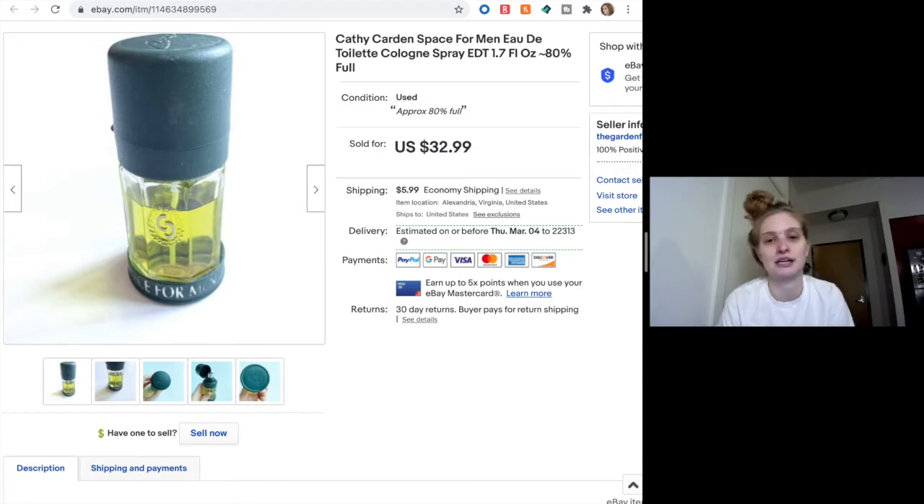Here is an Eau de Toilette — it's a cologne spray for men called Space for Men by Kathy Cardin. It was 80% full and came in a bag with another bottle of aftershave, so it was maybe $3 for this piece. You can still sell used beauty products on eBay — you just have to put them in the 'other' category. You can't put them under the fragrance category because they make you say new, but if you put them in 'other' you can still list used beauty. That's a little tip for you.